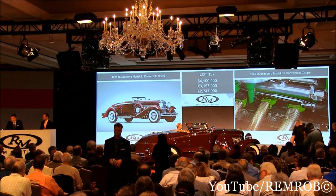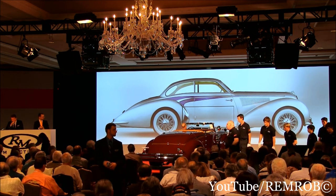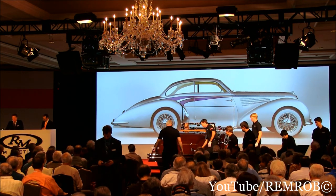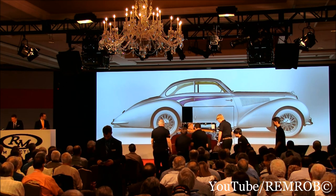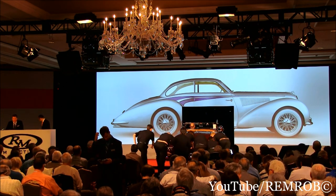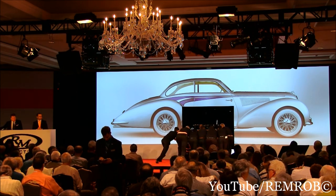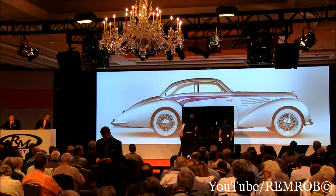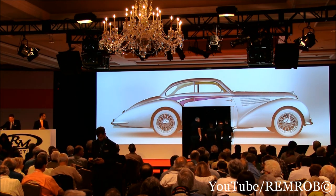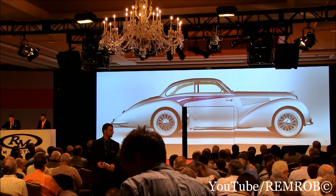Lot 138. It's a 1947 Delahaye 135 MS Coupe with coachwork by Langenthal — the most desirable Delahaye modified specialist chassis. A 3.5L 6-cylinder engine fed by triple carburetors. One of Swiss custom coachwork, and one of just two Delahayes bodied by Langenthal. This is unquestionably one of those cars in the category of a rolling sculpture.